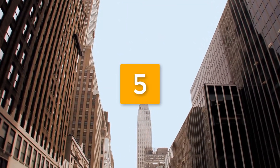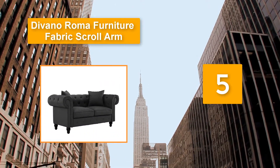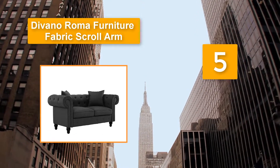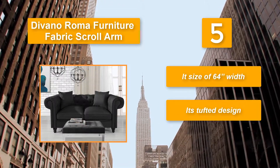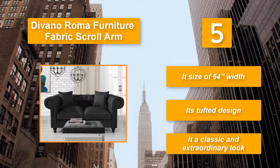Number 5: Divano Roma Furniture, Fabric Scroll Arm. Linen fabric upholstery together with arms and backrests that are overstuffed. The seat cushions can be easily removed and have been attached with Velcro to avoid sliding. It has a 64-inch width and a tufted design for a classic and extraordinary look.